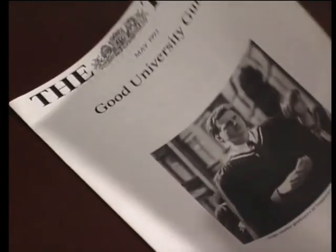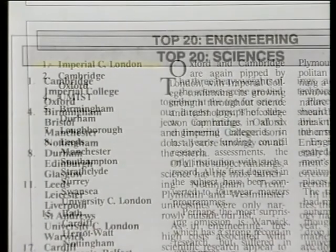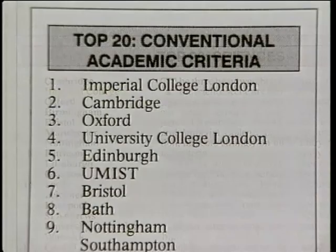In a recent survey, Imperial College came top of British universities in engineering, in science, and in overall academic criteria.